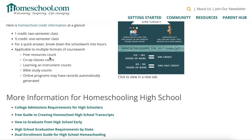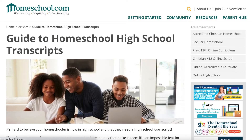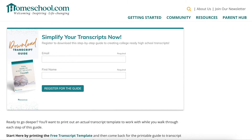It also talks about how free resources count: co-op classes count, learning an instrument counts, Bible study counts, and online programs may have records automatically generated. At the bottom they have a free guide to creating homeschool high school transcripts. It's a no-stress guide that explains it in simple steps to help you create a solid, well-built transcript for your high schooler, which is so amazing.